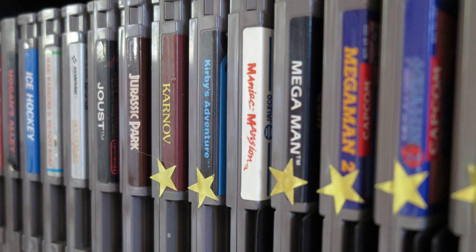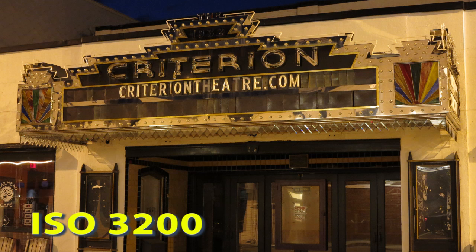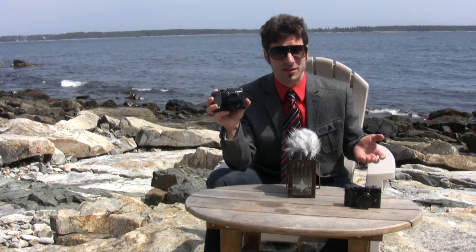Still images were crisp, rife with detail, colors were very accurate, and the ISO performance on this camera is awesome. It goes up to 12,800. The noise management is fantastic. So as a still shooter, you really can't get any better than the Canon PowerShot G1X.